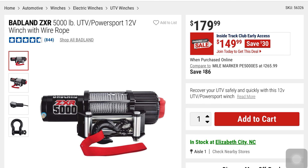From Badland again, this is the ZXR 5,000-pound UTV Power Sport 12-volt winch with wire rope. $30 off at $149, it was $179.